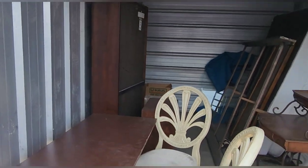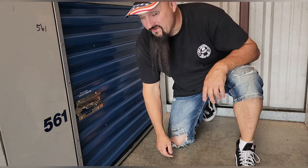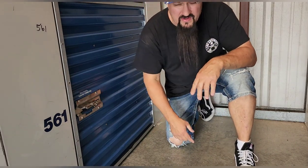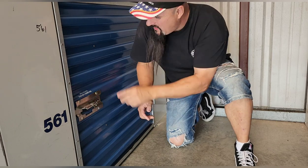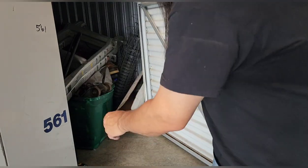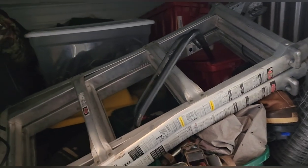Hey everybody, Eric here from Locker Lunatics. Sometimes you get 10x30 lockers for $10, sometimes you get 5x5 lockers for $110. Let's see what $110 got us today in our tiny little locker. This was a tool locker — you can see a nice little ladder right off the bat.